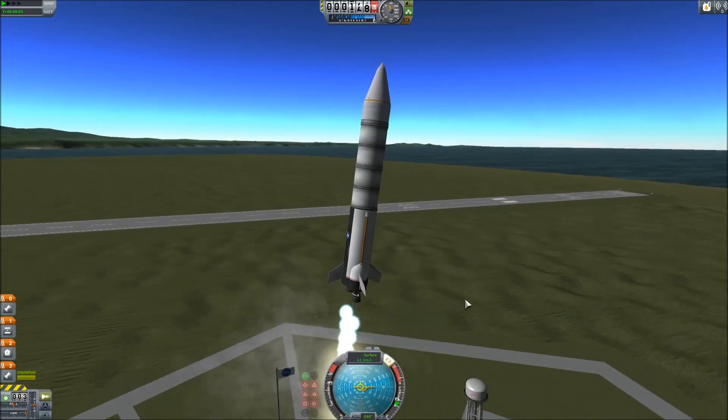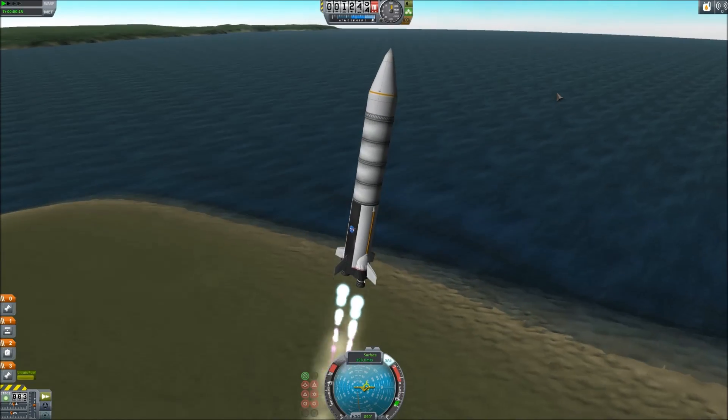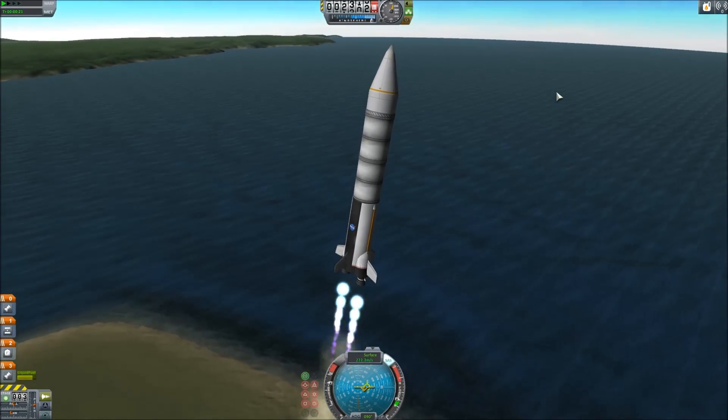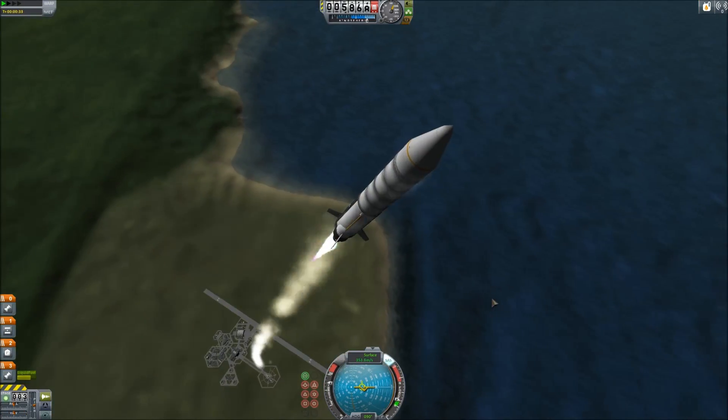Hello and welcome back to SRB Gaming. This is KSB Exploration, and today we are sending out interplanetary probes. These will be headed to the EVE system, namely EVE's moon, Gili.